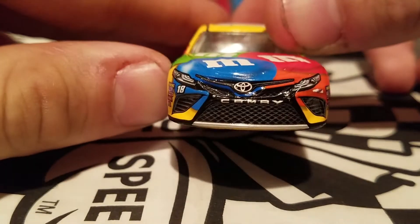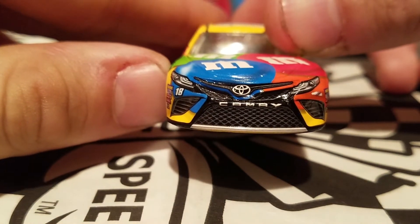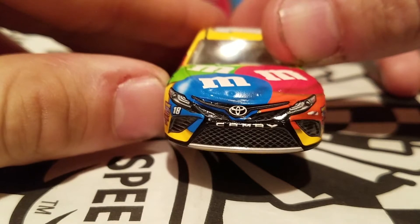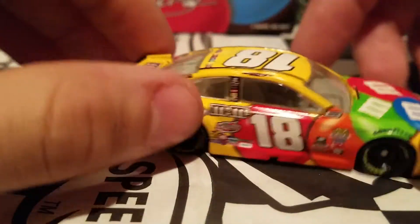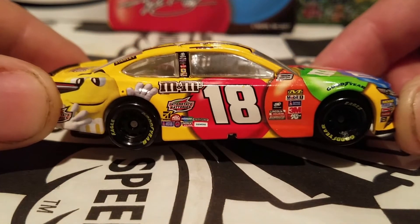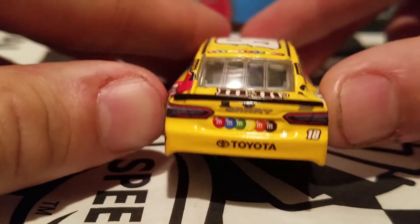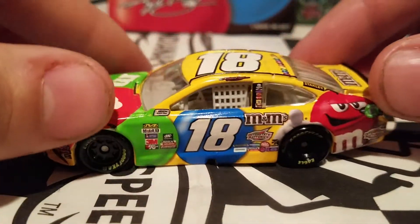Look at that Toyota logo — that Toyota logo is pretty off-centered. Well, that's kind of what you get with line-out quality, but still pretty cool that we were able to get this paint scheme to make a return in the NASCAR Authentics collection.